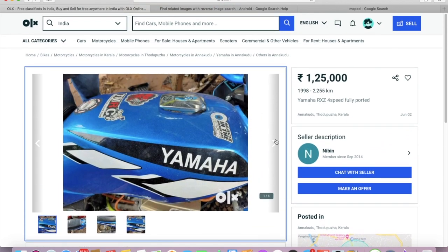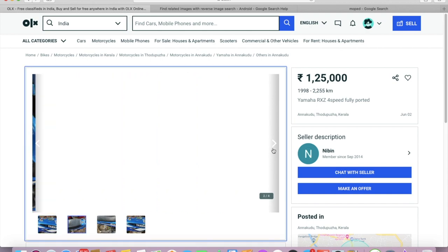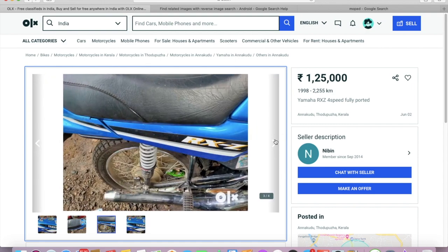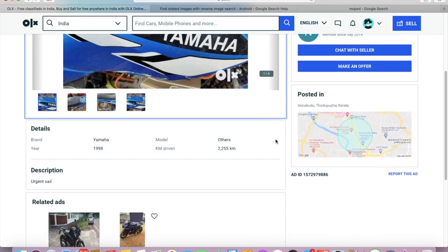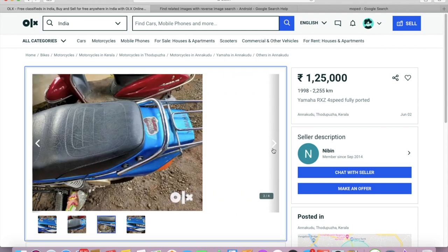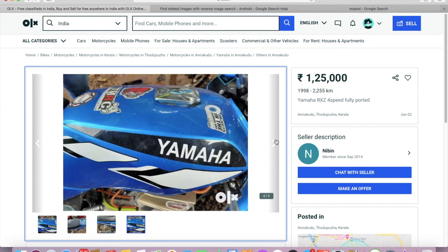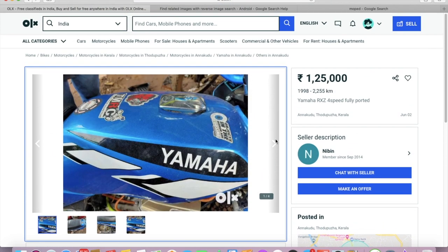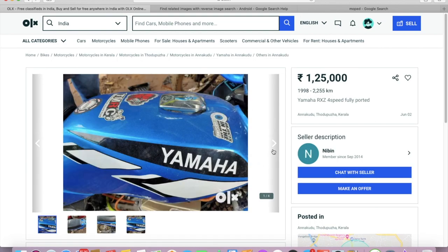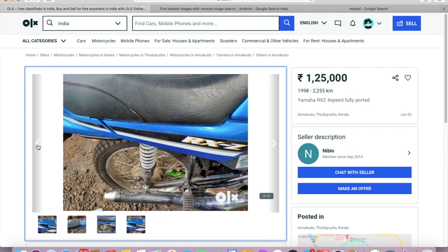If you're from a place where no bikes are available, look at neighboring states or districts. Find the seller's number, call him, and talk to him. Don't get on the person's nerves if you have a lot of questions — note down your questions before you call so you don't go off track. Also, make sure you ask the person if it's a good time to talk.